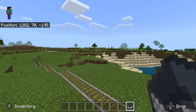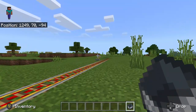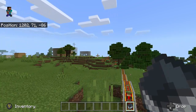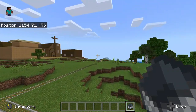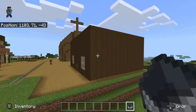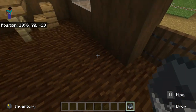We are approaching Hangtown right now. Welcome to Hangtown! In 1849, right here is the jail where they kept criminals.